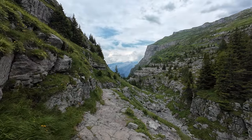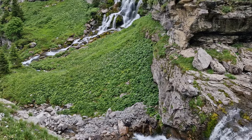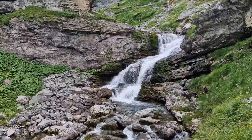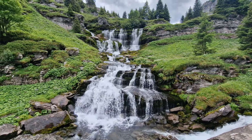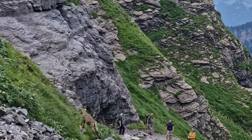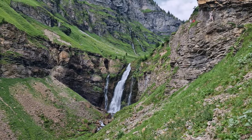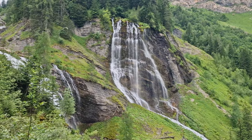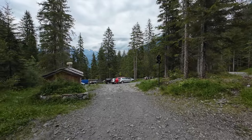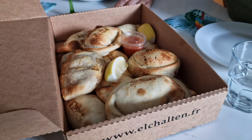Now all that was left was to reach the parking lot through a beautiful trail with many waterfalls. Once back at our friend's place, we ordered some empanadas and chilled the rest of the evening.